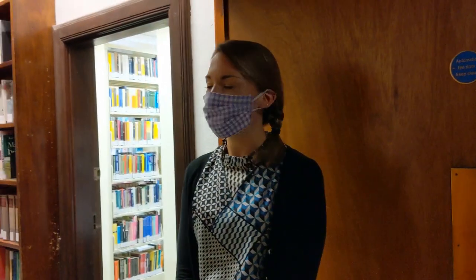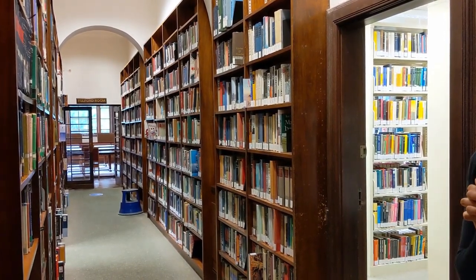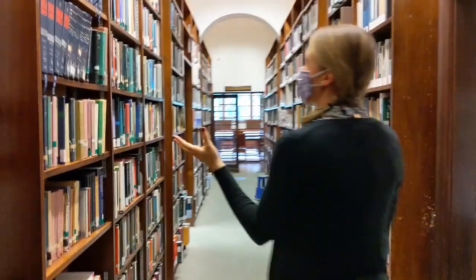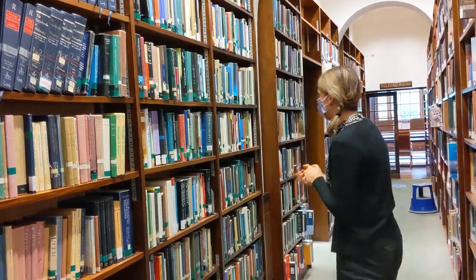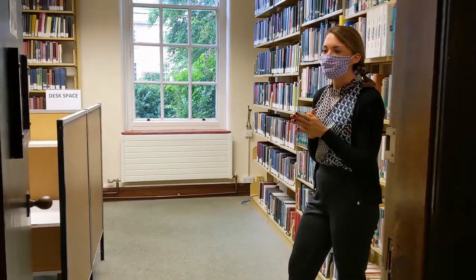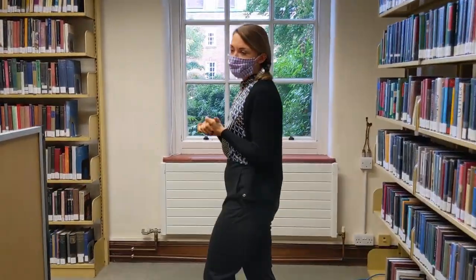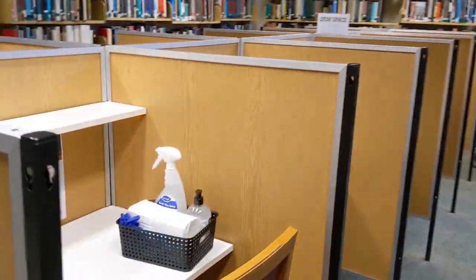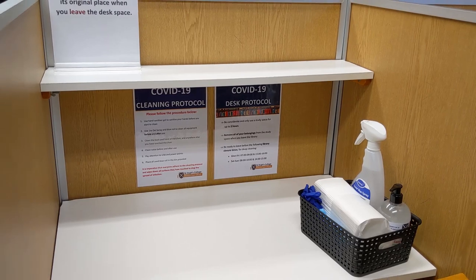Here is the Library corridor and this is the entrance to the three reading rooms: the East Room, the Falford Room, and the Science Reading Room. When you enter, please remember to keep to the left. To the left here are books with shelf mark 100 — these are Philosophy and Psychology — which carry on through to the East Reading Room. In here you can find books for Philosophy and Psychology, Religion, and Social Sciences. There are currently two desks available, and each individual carrel has its own cleaning equipment. Please note the cleaning protocol and desk protocols on each desk, follow these at all times, and do not occupy a desk for longer than three hours.